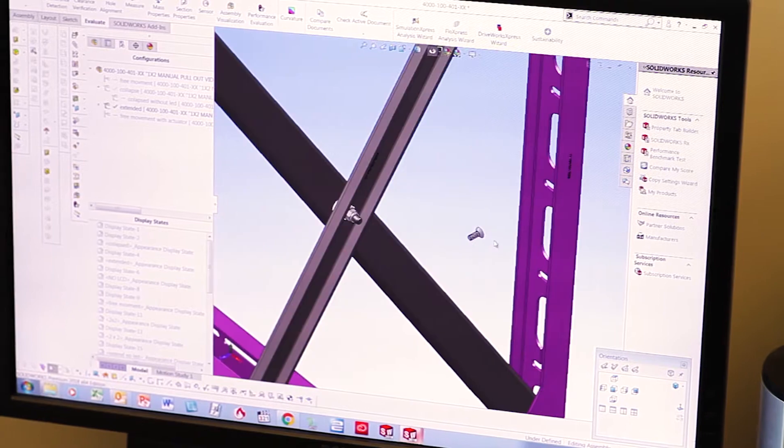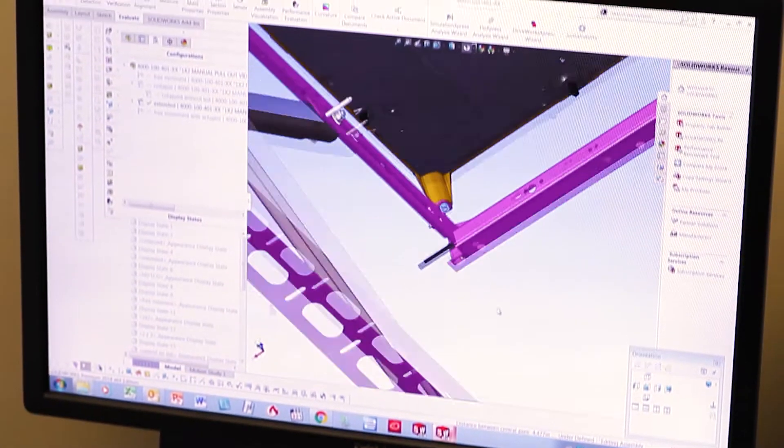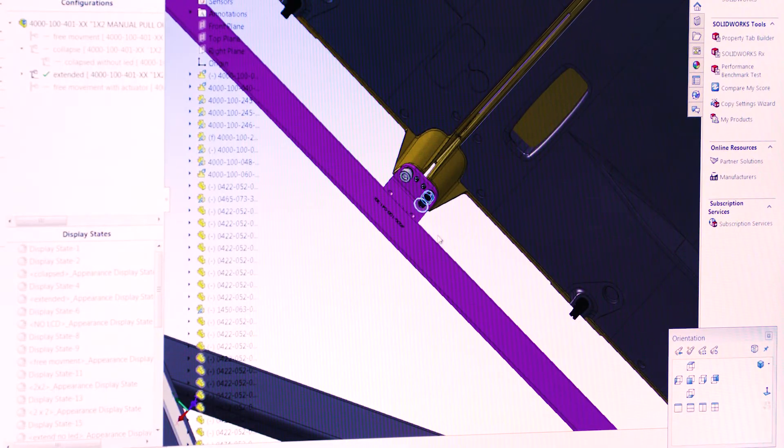BIM files are 3D process-based files that allow architecture, engineering, and construction professionals to allocate all the information from all the different parties into a single file, making it easily accessible and easy to retrieve all the intricate information for each project.